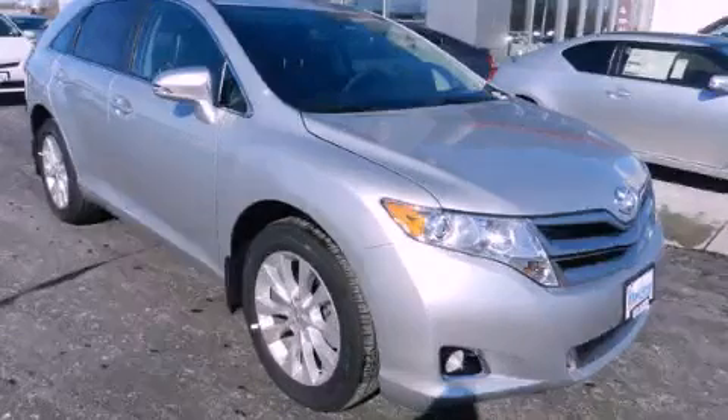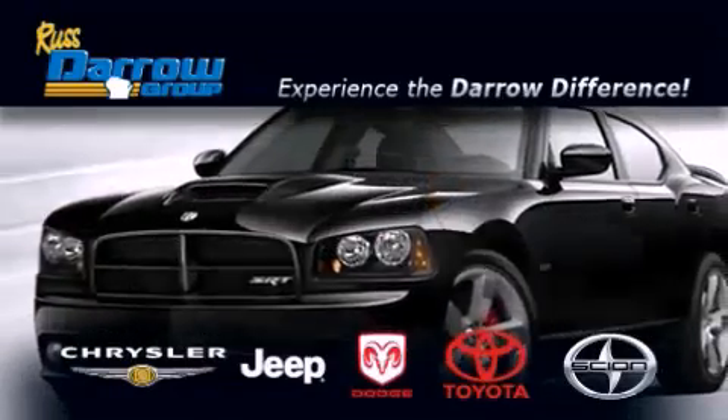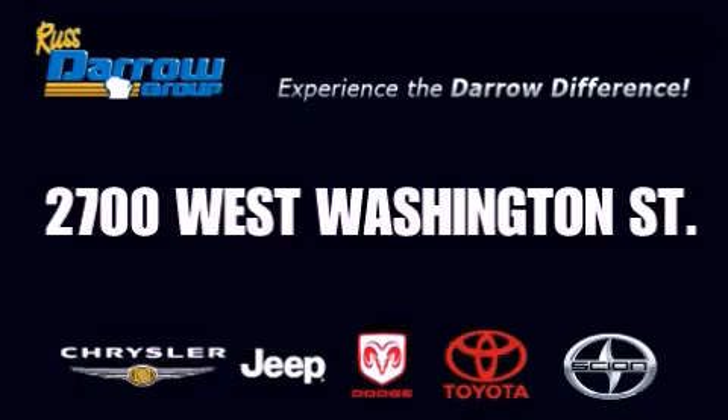Please call us today for more information on this great vehicle. Get the Darrell difference today, only at Russ Darrell Toyota Scion Chrysler Jeep Dodge West Bend.